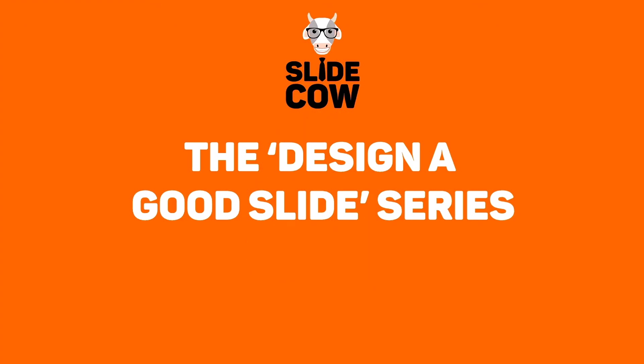Welcome back to the SlideCow Design a Good Slide series. We're on episode 7. My name is Yoyo and I'm here to help you make your slides amusing.